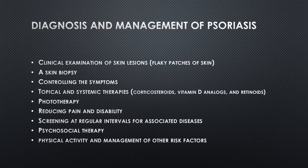While there is no cure for psoriasis, various treatment options are available to manage the symptoms and improve the quality of life. Topical treatments such as corticosteroids, vitamin D analogs, and retinoids are often prescribed for mild to moderate cases. For more severe cases, systemic therapies, including oral medications and biological agents that target specific components of the immune system, may be recommended.